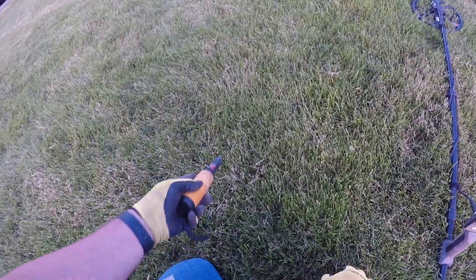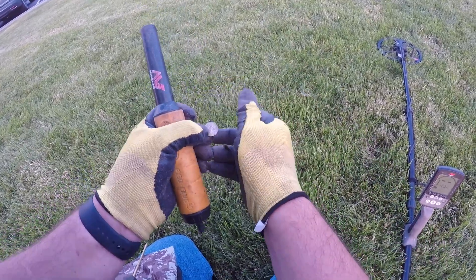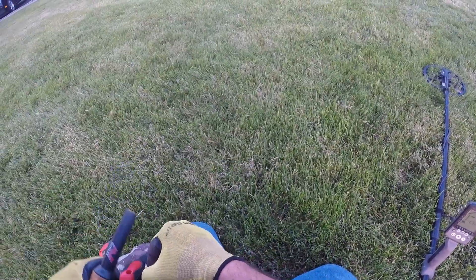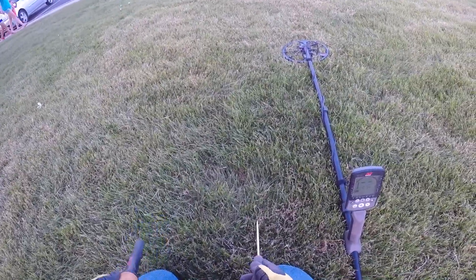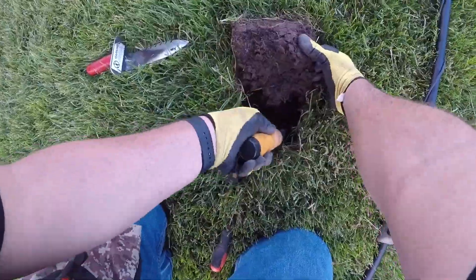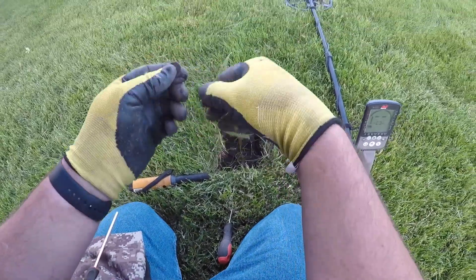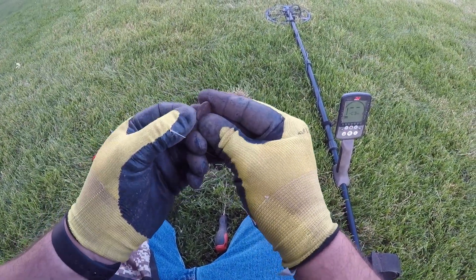It came up as 25 on the VDI and we have a dime dropped in the grass — 2003. Another penny signal, 2021, came up as a couple inches deep. There it is — that's a crusty penny.